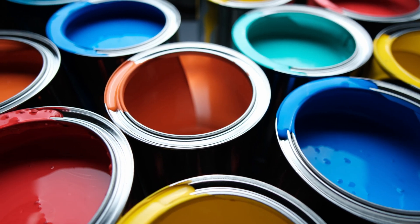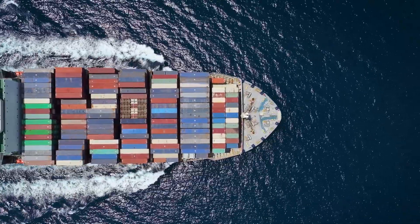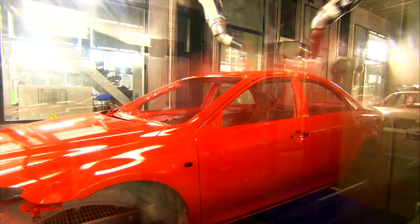Paints, inks and coatings make our world more beautiful by protecting items, providing flexibility and adding colour to our everyday lives.